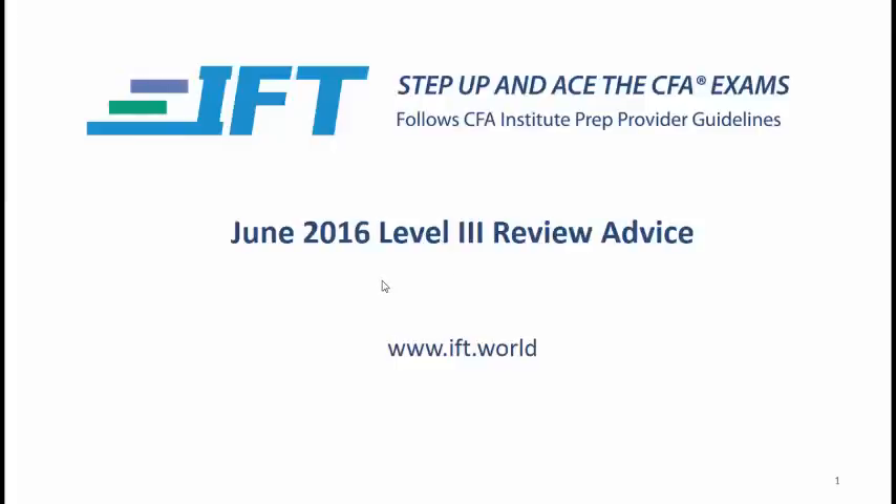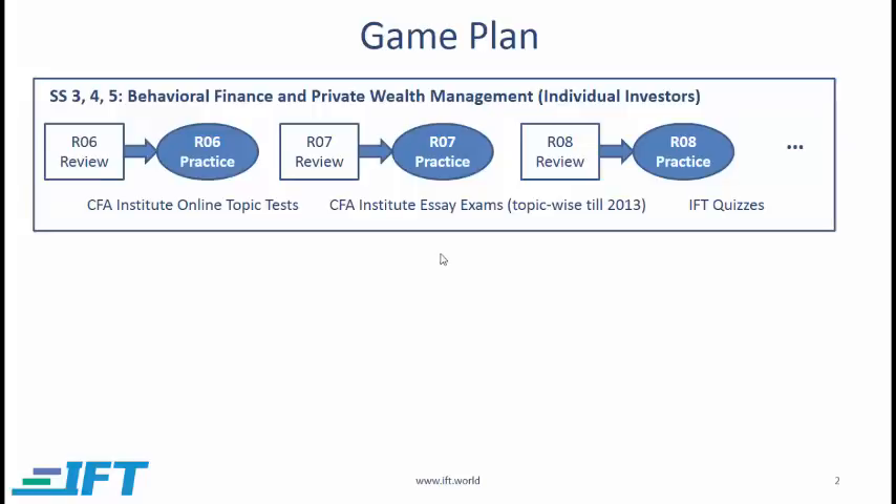This is the last week of March and I want to share some thoughts on how Level 3 candidates can make the next two months as productive as possible. So here is a suggested game plan.